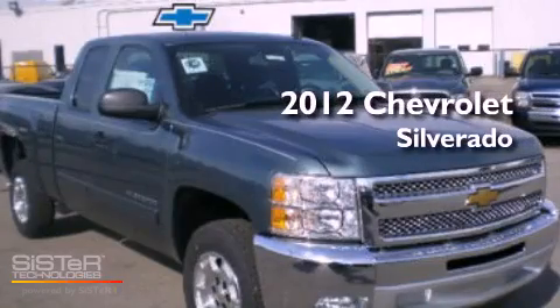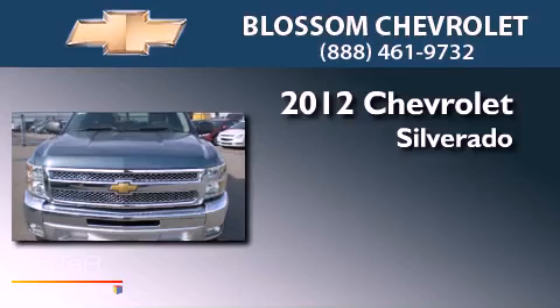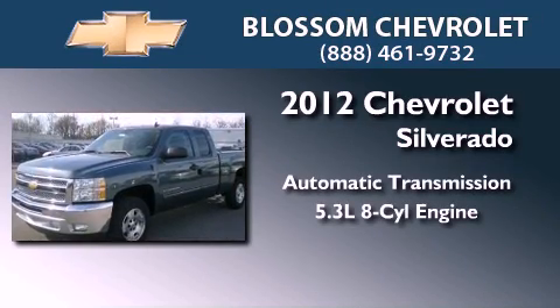This is a brand new 2012 Chevrolet Silverado. This vehicle has seating for two adults and a 5.3-liter V8.